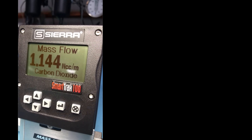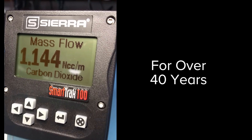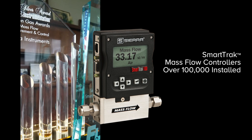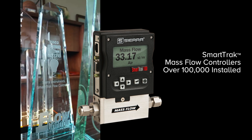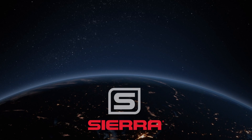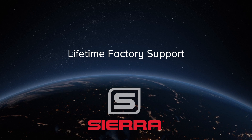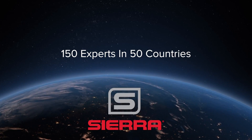For over 40 years, Sierra has pioneered the development of precision gas mass flow controllers. And today, our high-performance SmartTrack MFC lineup with over 100,000 successful installations proves we've never let up. Every SmartTrack is factory supported for the lifetime of the instrument.